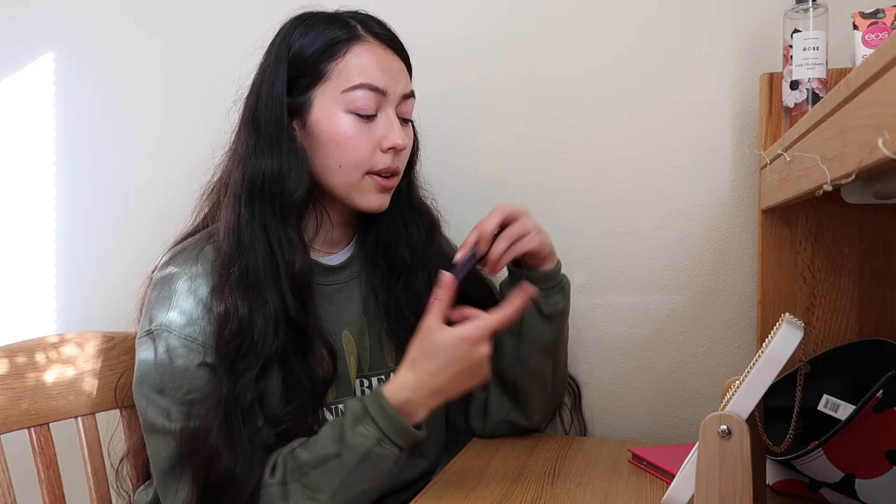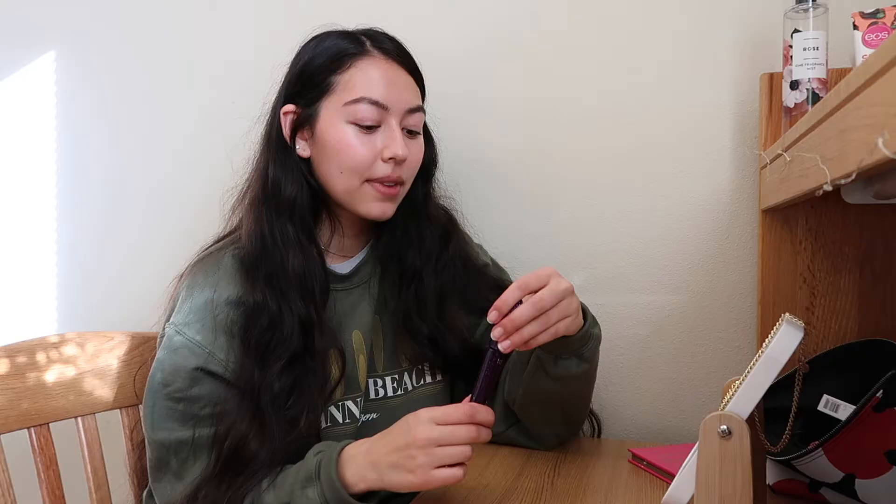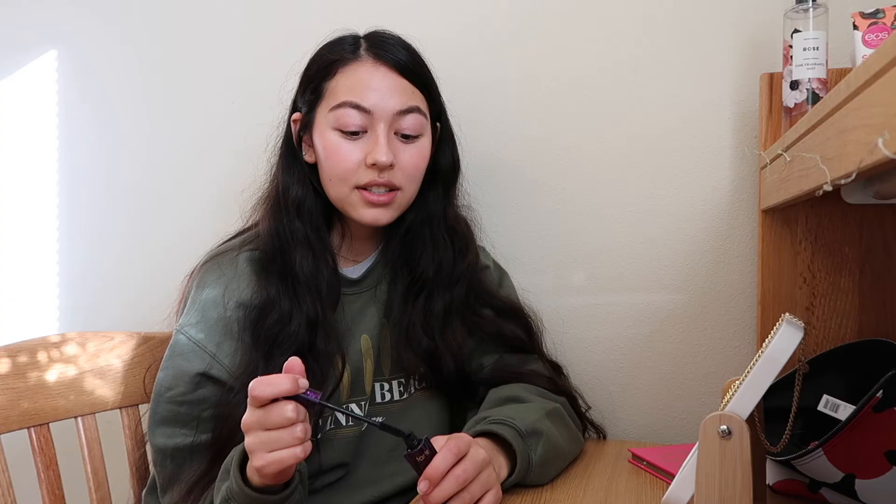My roommate Izzy actually had to teach me how to put on fake lashes — she's a queen at doing her makeup and hair. She made a video for me, so I'll link it in the description because she explains it way better than I can. It's called 'How to Put on Fake Lashes for Mina,' I think.